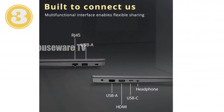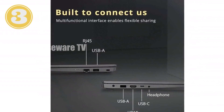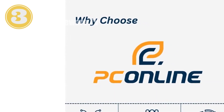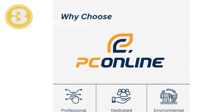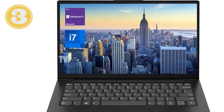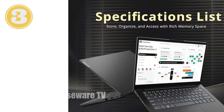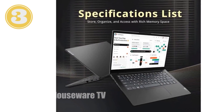It features lightning-fast performance powered by the Intel i7-1255U processor with 10 cores, 12 threads, and a turbo frequency of up to 4.7GHz. This laptop handles demanding tasks effortlessly. With 24GB of high-bandwidth RAM, you can seamlessly multitask and keep numerous applications open simultaneously.